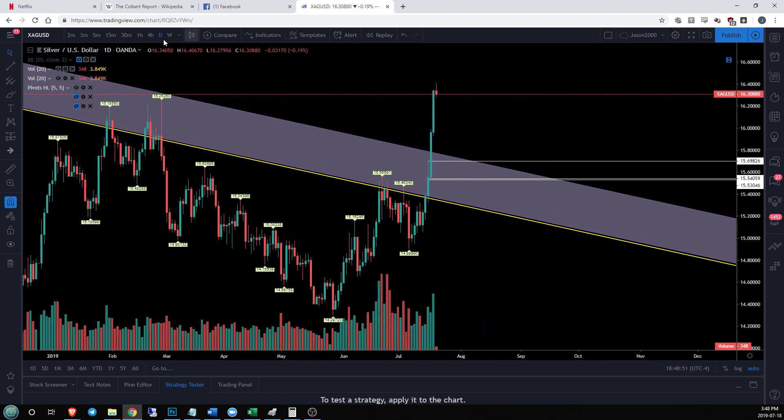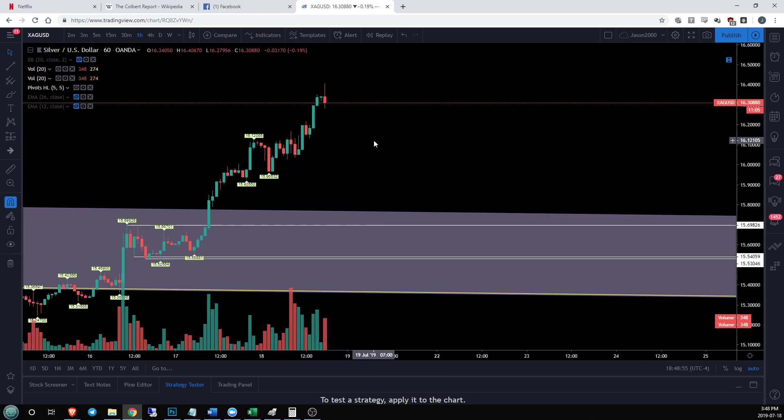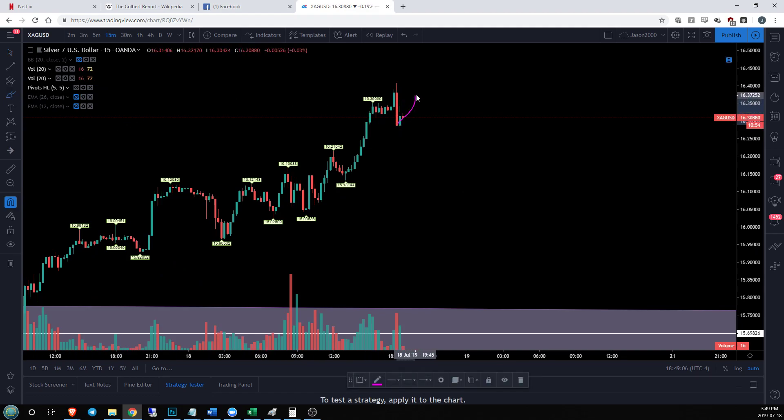So we do need to see some consolidation, and we're first going to see this on the loss of this hourly uptrend. What that is going to look like is first on the 15-minute time frame we are going to see this low broken. Likely it's going to look something like this — not necessarily going to happen right now — but we're going to see a lower high form, then a lower low form on the 15. What that is going to do is change what we've been seeing here over and over.